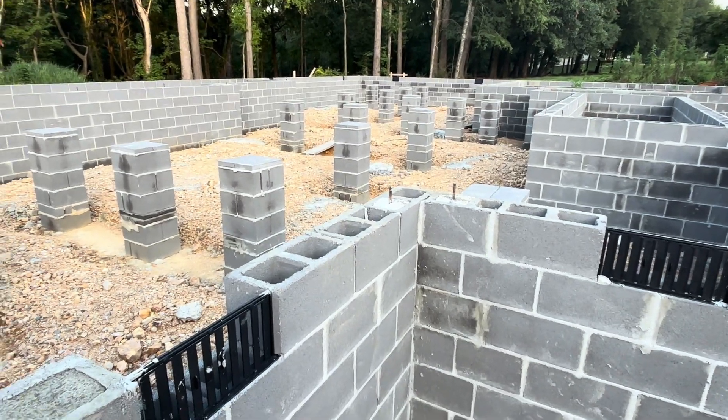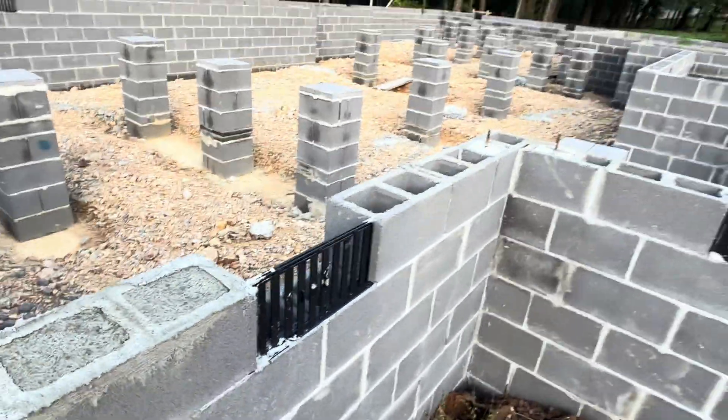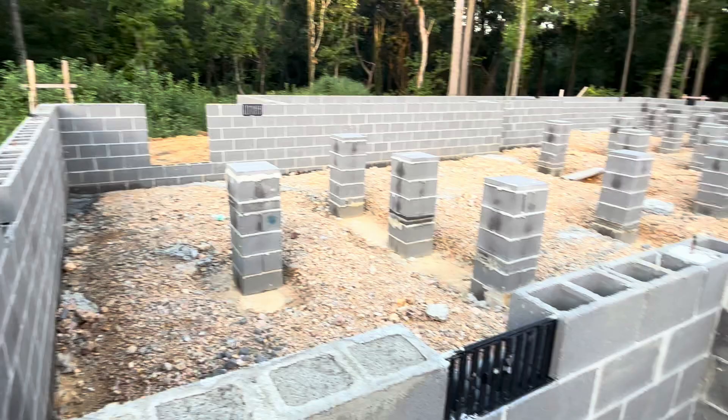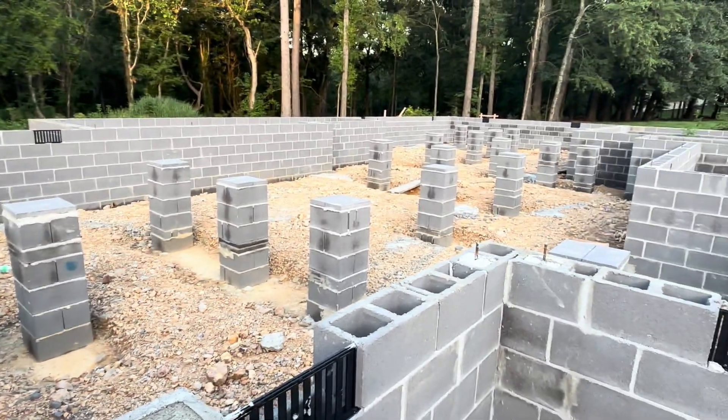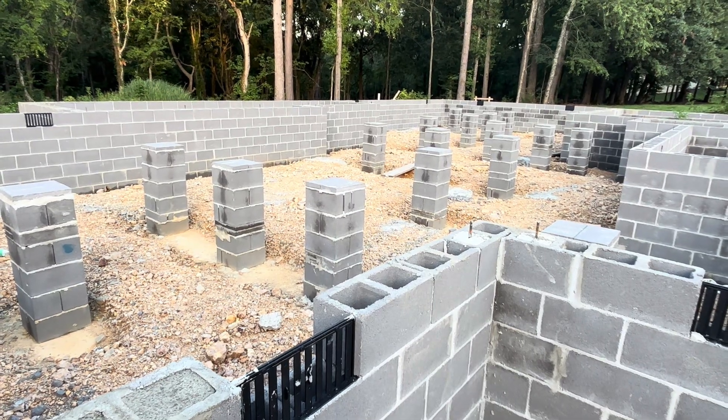Yet we still have builders putting these in a foundation wall. We need to seal our crawl spaces, folks, especially in the hot humid climate zone.